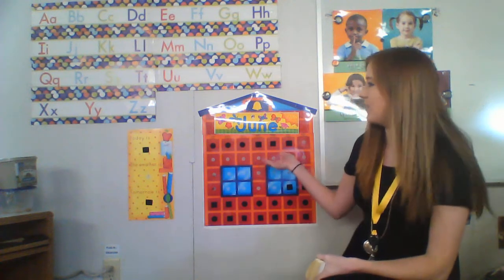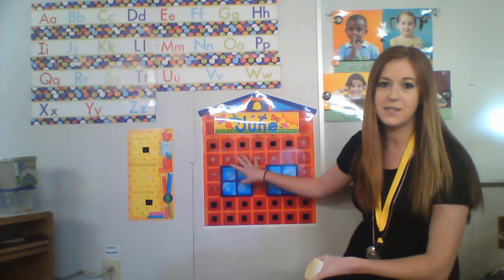Hi friends and happy Monday. So today for our counting activity we're going to go over numbers one through twenty. We're going to put it on the calendar. This was one of you guys' favorite jobs to do — be on the calendar. And this month is June, so this is our last month of school, but we actually only have one day left.